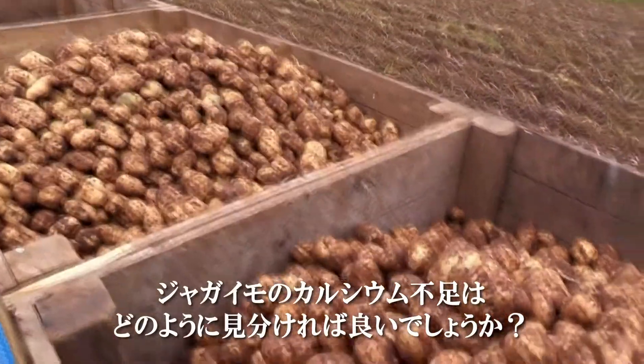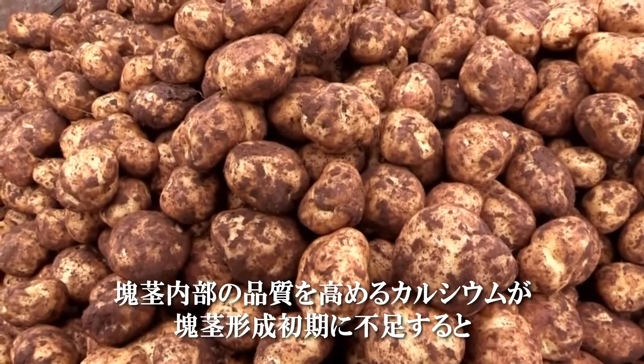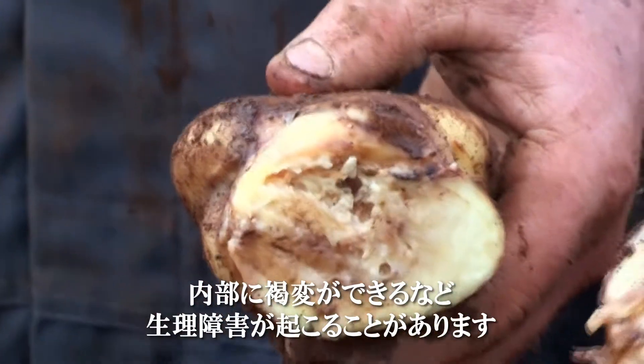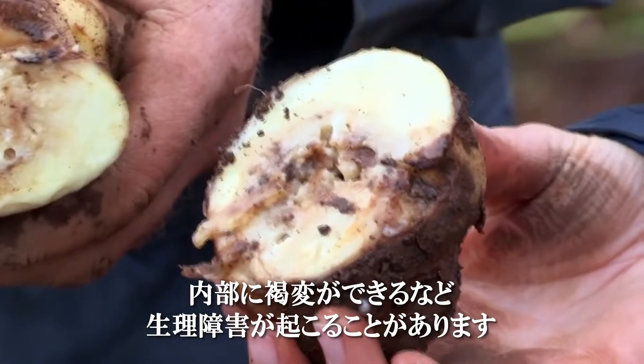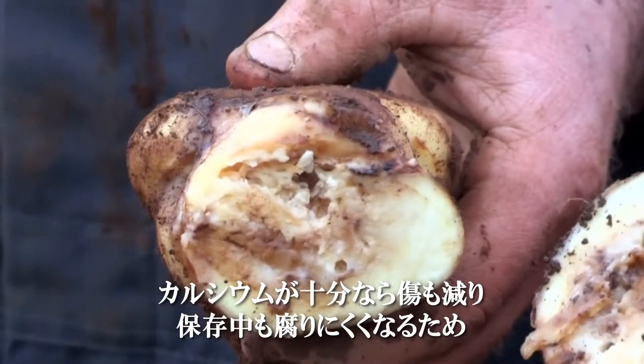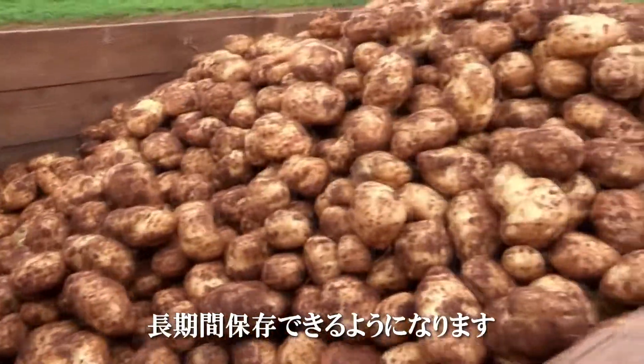How can you tell if your potatoes are not getting enough calcium? Calcium promotes internal quality, and calcium deficiency at early bulking can lead to brown internal lesions in the tuber such as internal rust spot. Calcium can also reduce bruising and storage rots, prolonging the stored lifetime of the potato.